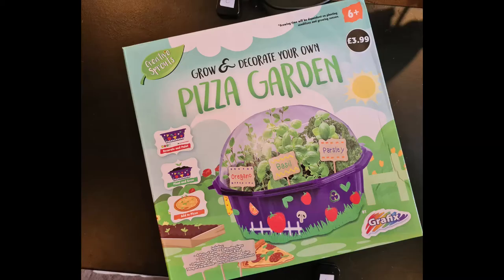Check out three is now open. Okay, this week I've got a 'grow your own pizza garden.' Is that where pizzas grow in the garden? It's a planter — a grow and decorate your own pizza garden, £3.99, made by Creative Sprouts for ages six and up. Decorate and paint, plant and grow, and add to pizza. It's toppings — oregano, basil, and parsley. But who just eats an oregano, basil, and parsley pizza? You could milk tiny goats in your bug magnifier and make some goat's cheese to go on it, and to keep the flies off we've got these handy lids.